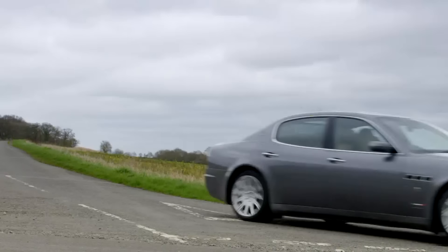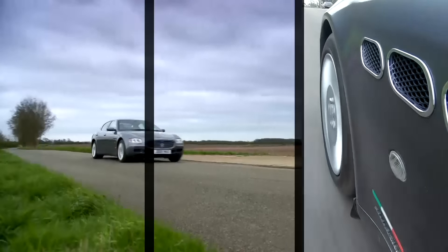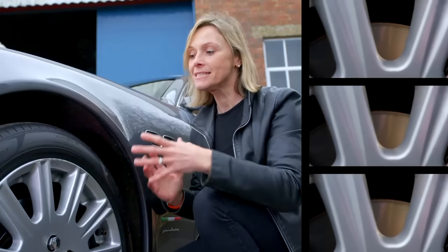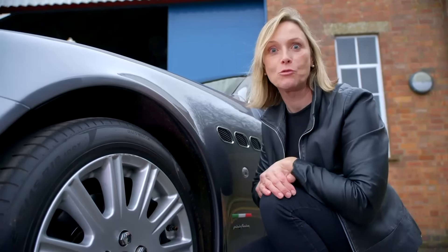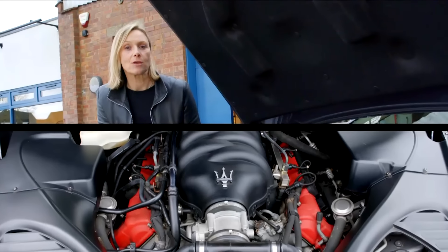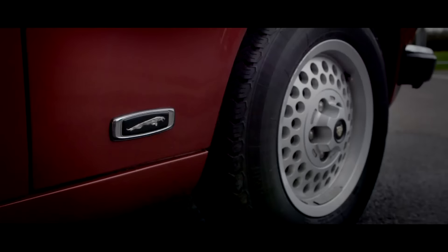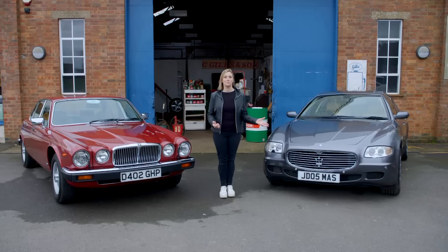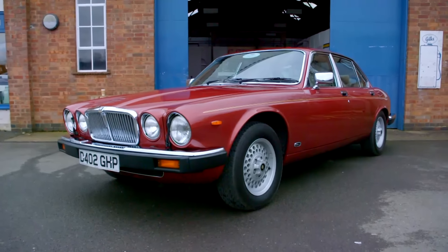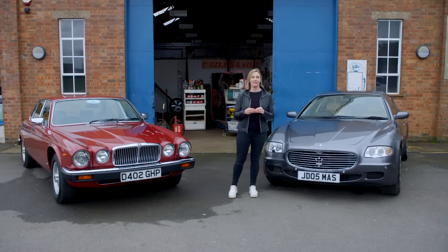For example, the clutch only lasts 20,000 to 30,000 miles and it's £3,000 to replace. The car weighs nearly two tonnes and eats brakes - a set of front discs and pads will set you back £1,500. And if you hear tapping from the engine, it could mean camshaft trouble and cost you £5,000. But now it's decision time - which car would I want to take home? British beef or Italian smoothie? Serenity or adventure? It really depends what mood you're in. I'm finding it so hard to choose, but I might have to just go slightly adventurous.